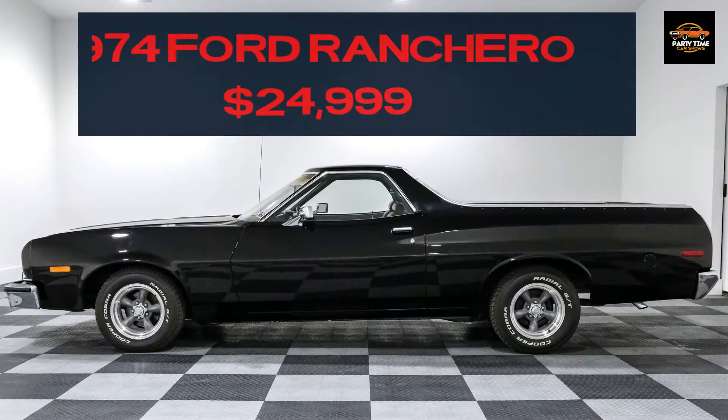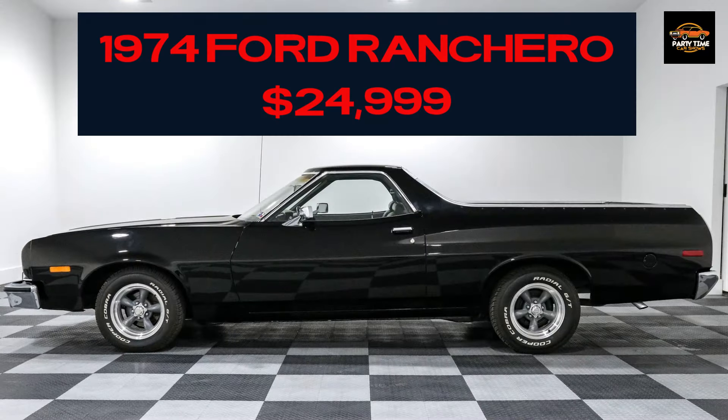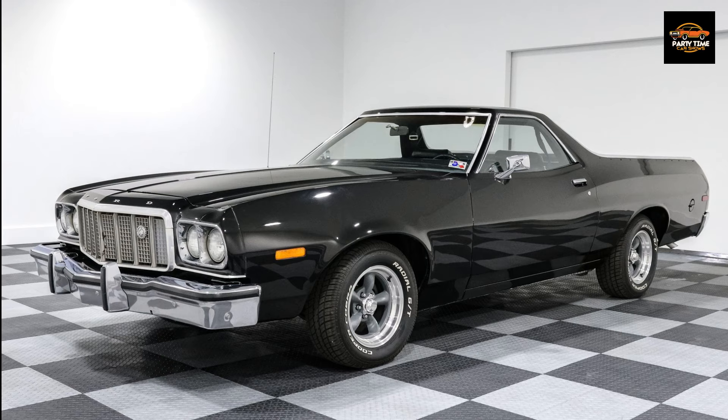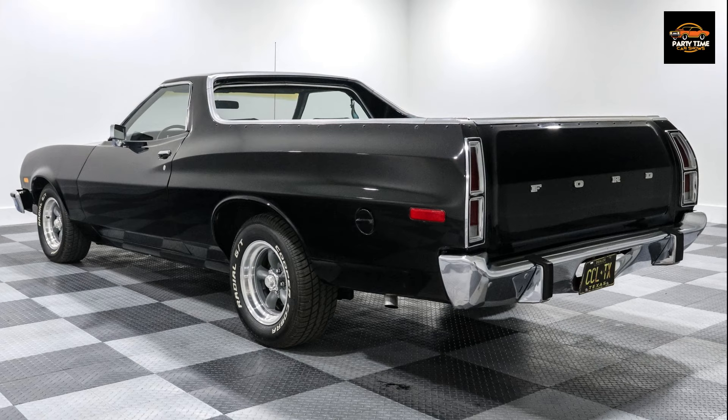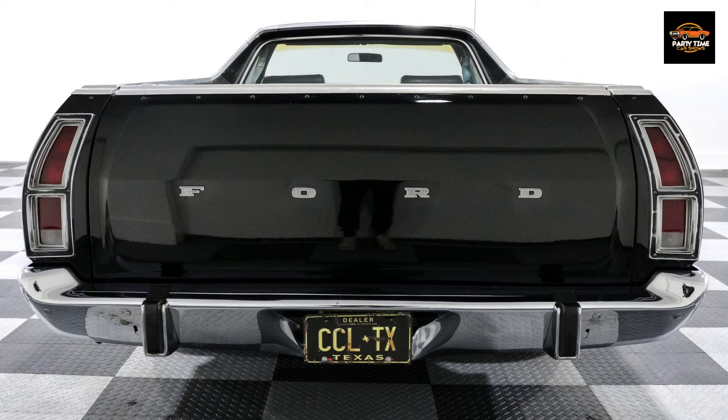1974 Ford Ranchero for $24,999. It's got a 351 Cleveland V8 motor and a C6 automatic transmission. Spray-in bed liner, Holley carburetor, and lots of extras. This car is available through Classic Car Liquidators. There is a link in the description.